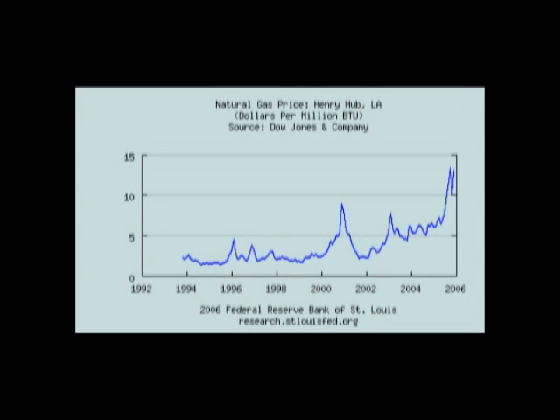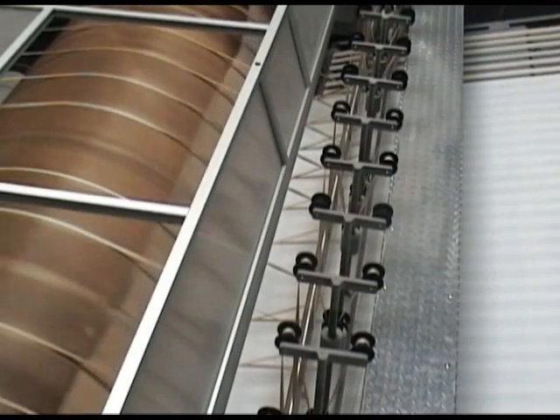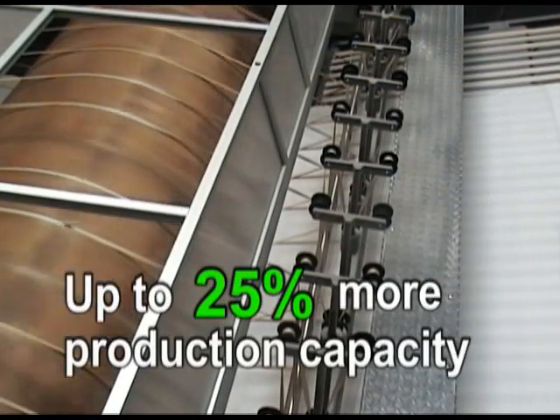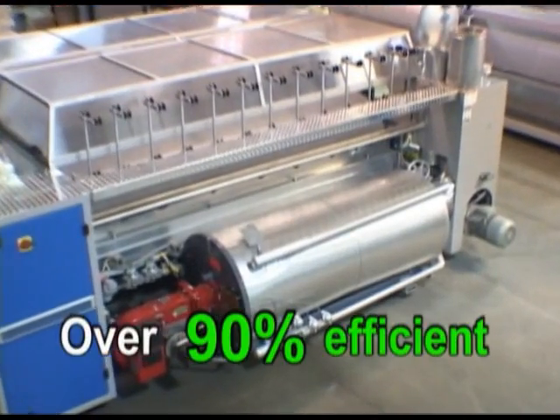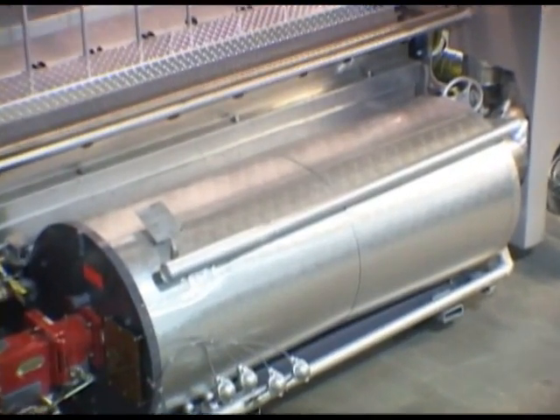Energy prices and taxes are rising, and this trend is likely to continue. Powerhouse will save you money by minimizing energy use and can provide up to 25% more production capacity than steam-heated ironers. From a thermal-fluid heating system that is over 90% efficient, much higher than other boiler systems whether steam or fluid.